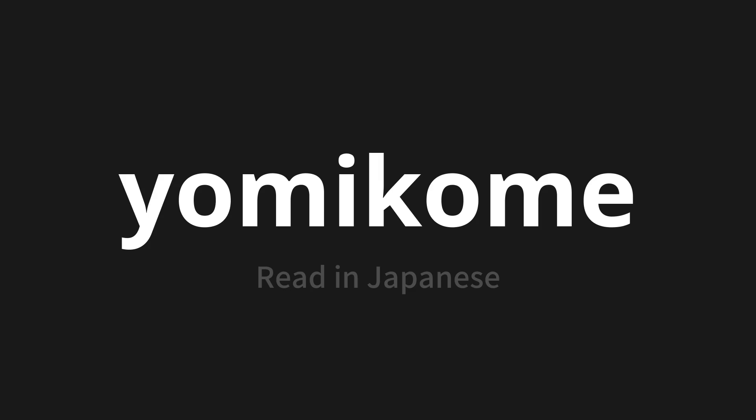Let's say it all together: Yomikome. One more time — Yomikome.